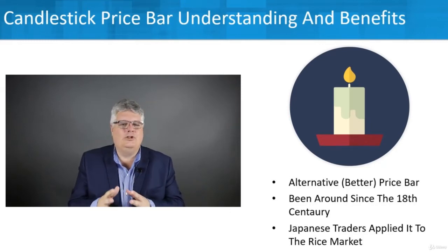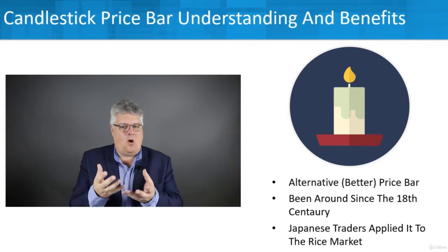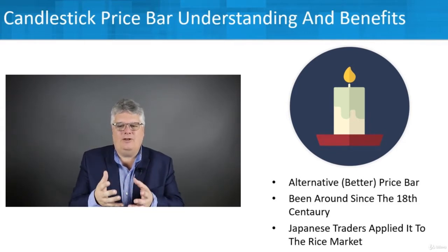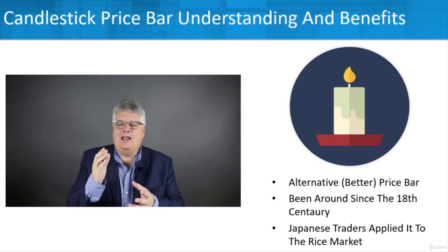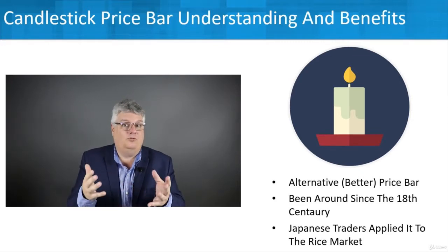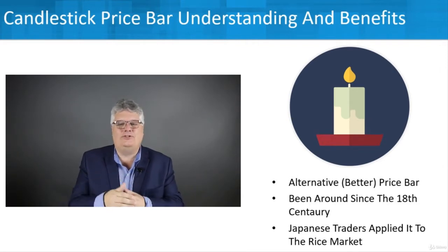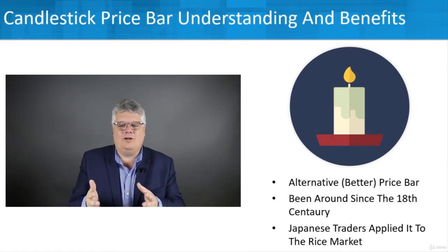We've come to a very important section, which is candlestick price bars. We understood that the open, high, low, close price bar was kind of the foundation. But the candlestick bar is an alternative to that and a much, much better alternative — really what people mostly always use. And there's a lot of things you can do with candlestick price bars, and that's what we're going to learn about in this section.